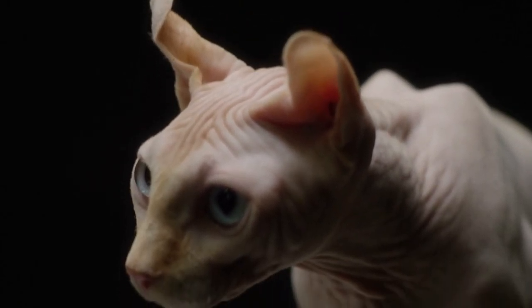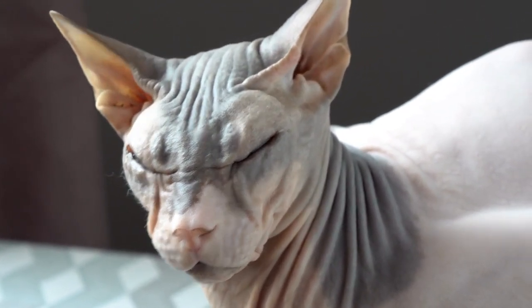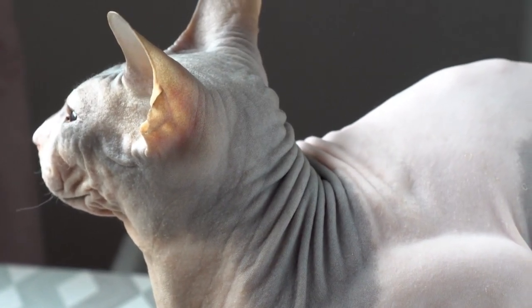Although the Sphinx cat's striking appearance attracts attention, it could put some people off, but as you get to know these felines better, you'll grow to love them. These furless cats are famous for their kind nature, excellent sense of humor, and genuine eagerness to interact with people and other animals.